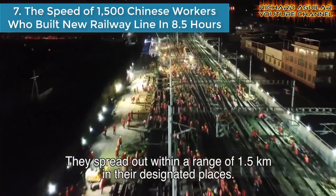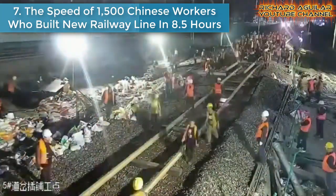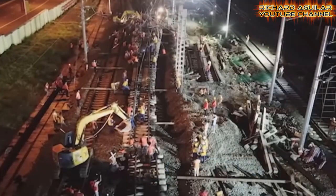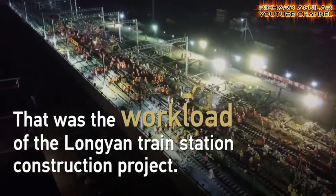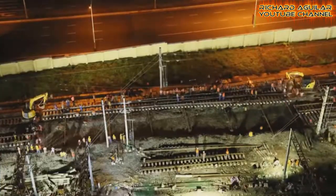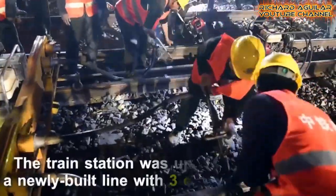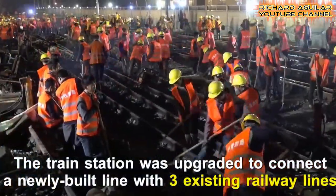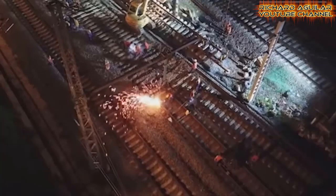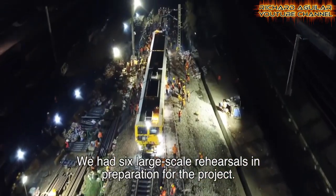Number seven is the amazing speed of 1,500 Chinese workers who built a new railway line in just eight and a half hours. This is the Longyan train station in East China's Fujian province. This is really an incredible speed. Imagine — as a result of 1,500 workers in China working together, the upgrading of several rail tracks for high-speed trains was completed in just eight and a half hours.